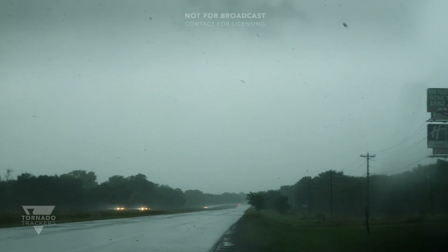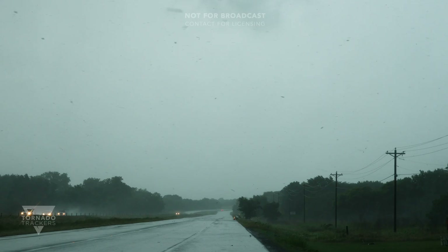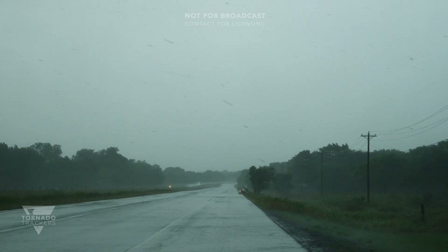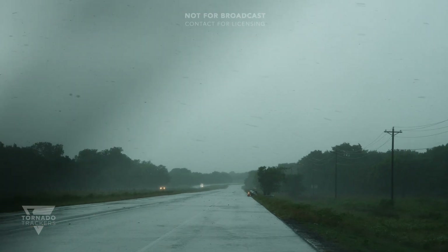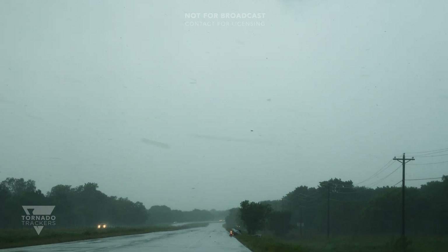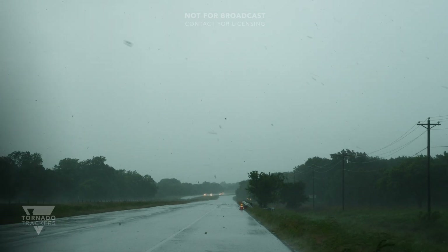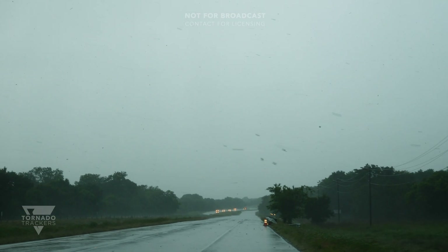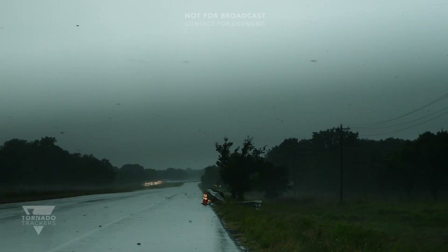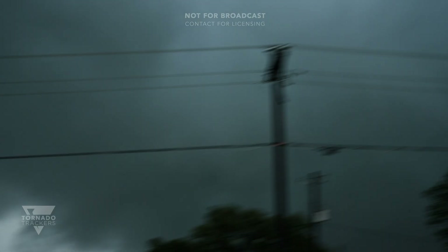There it is. I'm crossing the road right here. Oh my gosh. There it is.